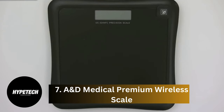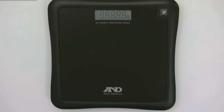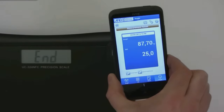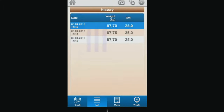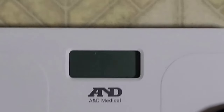Coming at number 7, the A&D Medical Premium Wireless Scale. It stands out from the competition by offering users the ability to send biometric data directly to their healthcare provider via the secure A&D Connect app. That can be extremely helpful if you're managing chronic conditions like high blood pressure or diabetes, or you simply want to keep your physician in the loop. The scale data connects directly to the app using Bluetooth, so you don't need to worry about Wi-Fi. While it doesn't offer a wide variety of metrics, it focuses on weight tracking and does its job well. It's reputed to be consistently accurate thanks to its four high-tech sensors, and looks sharp too.